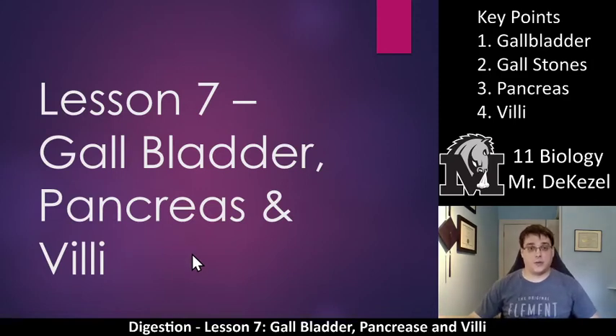Welcome back to another lecture. This one is Lesson 7 of 9 for this unit — it's called the Gallbladder, Pancreas, and Villi. After this lesson there is a quiz, so after you're done this lesson and the assignment, please let me know. You can check it all off and have the quiz to do. After Lesson 9, there is a test after the entire unit. So let's get going.